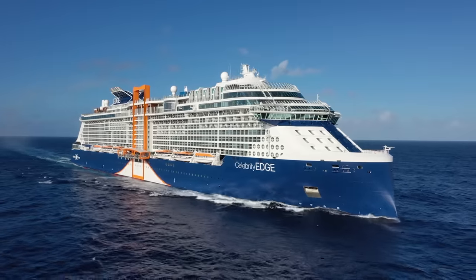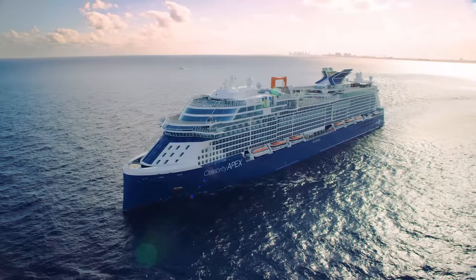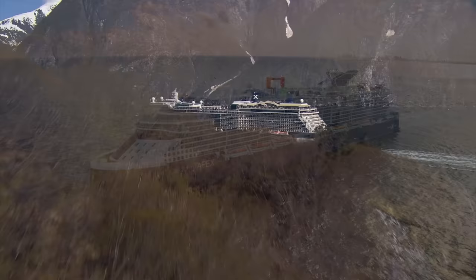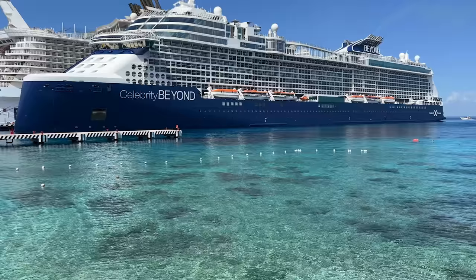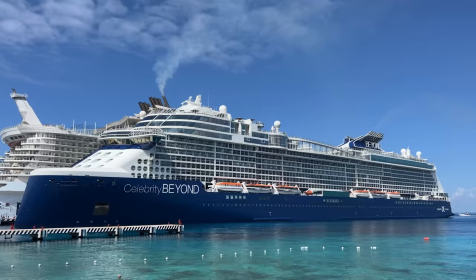Celebrity Cruises is one of our favorite cruise lines. This premium cruise line offers some amazing cruise ships coupled with unique itineraries. Whether you've cruised with the brand before or this is your first sailing in modern luxury, we're here to help. To ensure you remain one step ahead of everyone else on board, we've put together this list of our expert Celebrity Cruises tips and tricks you need to know.